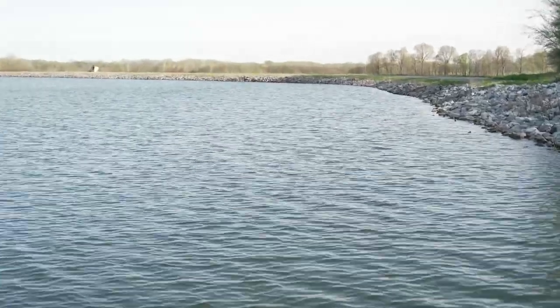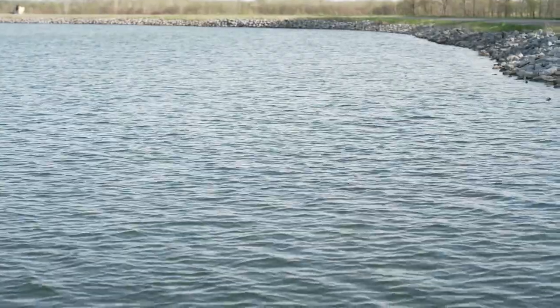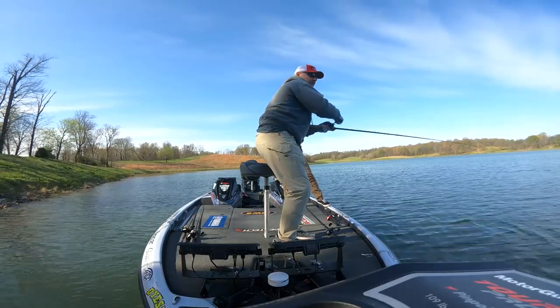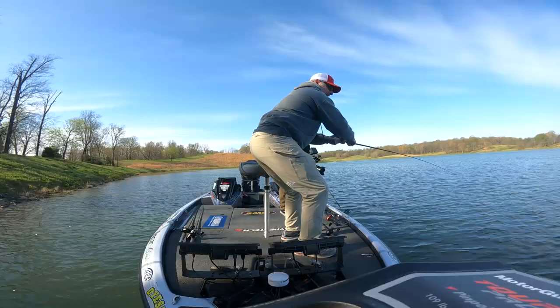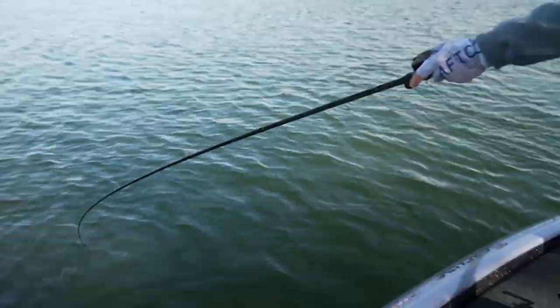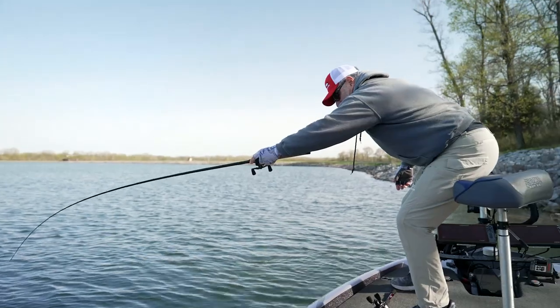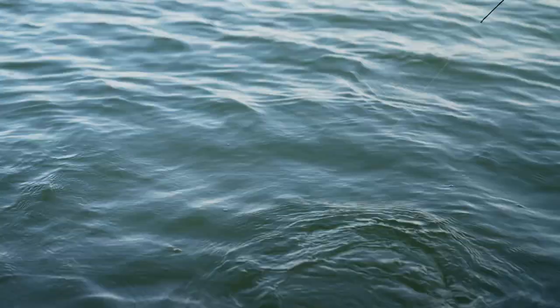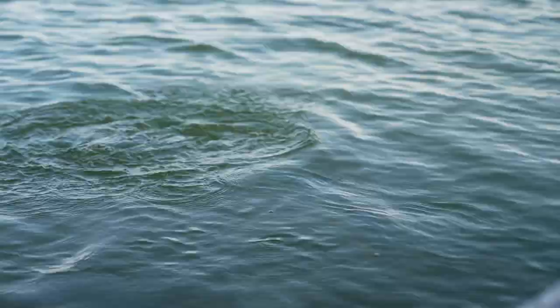That's another big one. This one swallowed the whole plug — nope, she just barely nipped it too. That's why you've got to have this composite rod. When one's fighting this hard and barely hooked in the corner of the mouth, that composite rod gives me a lot of advantage to land the fish. She was shaking that old head — just barely nipped it. It's on the outside of the mouth. Got her.